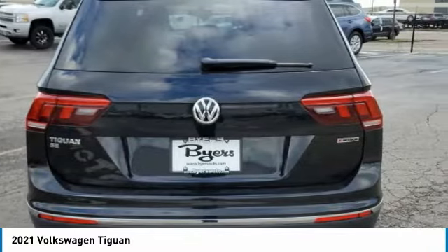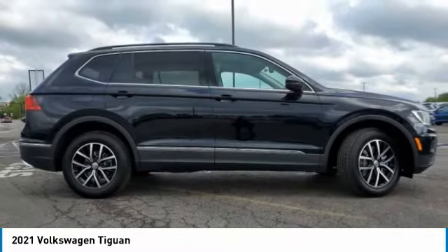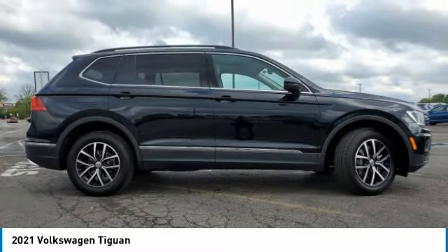Heated mirrors, all-wheel drive, aluminum wheels, rear spoiler, brake assist, daytime running lights, privacy glass, four-wheel disc brakes.